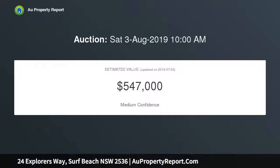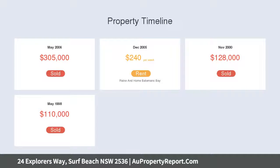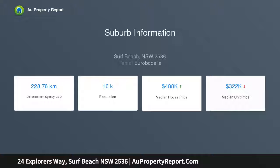You can check the swell and head down for a surf. This house has been recently updated and offers two levels of living. Upstairs you will find four bedrooms, ensuite off the master, along with open plan kitchen and dining areas.